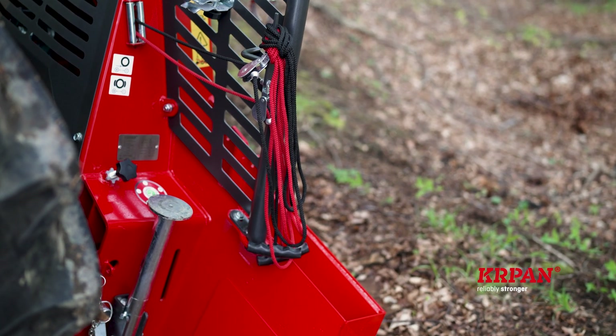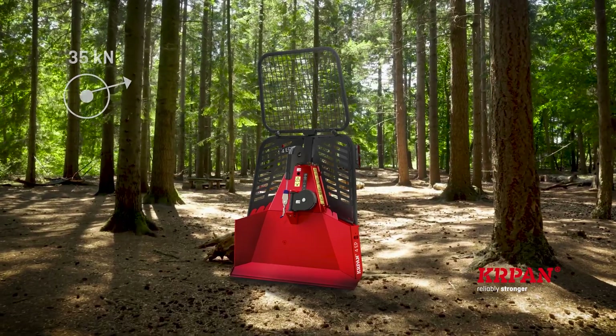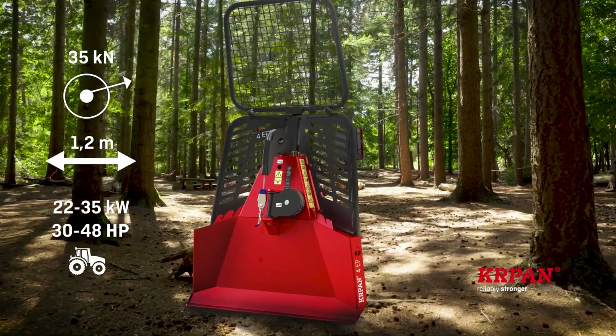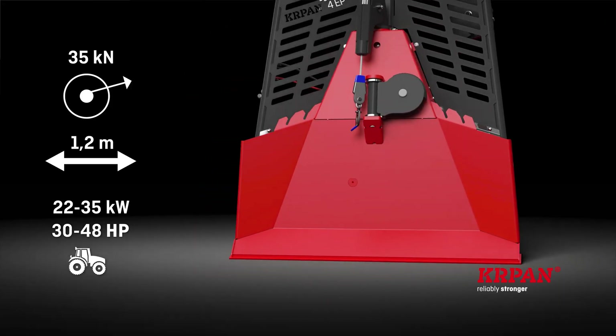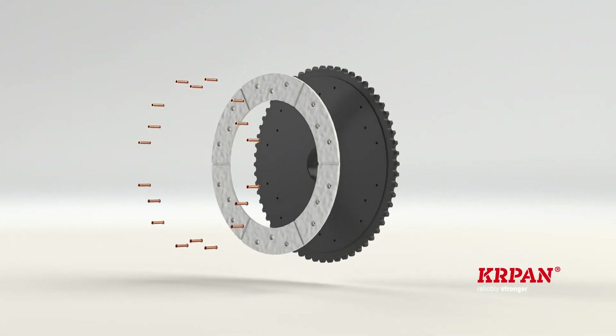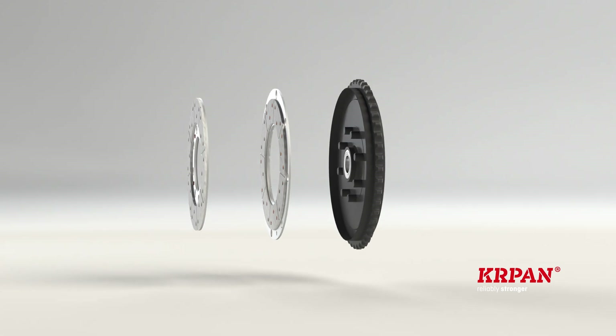There are four models of mechanically controlled winches at your disposal. The smallest winch, Kapan 4EP, has a pulling force of 35 kilo newtons and a buttplate width of 1.2 meters. The clutch is single plate, while the other three models have a multi-plate clutch.